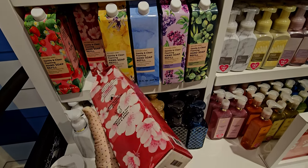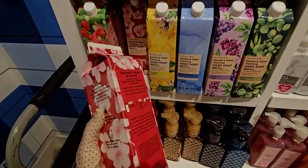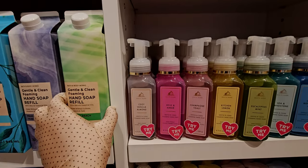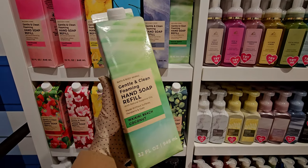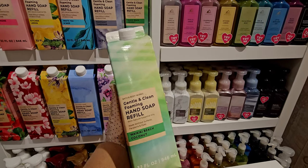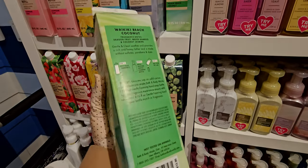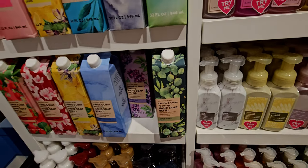I picked up strawberry pound cake with a reward, and I'm thinking about getting the waikiki beach coconut and fresh cut lilacs too. These refillable soaps fill up three to 3.6 bottles of soap, so it's a pretty good deal — especially to use a reward on, since they seldom go on sale. When they do it's usually $9.99, but they don't always go on sale.